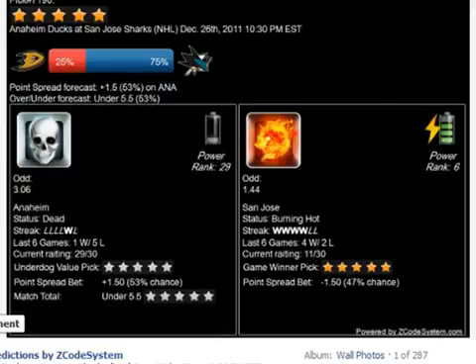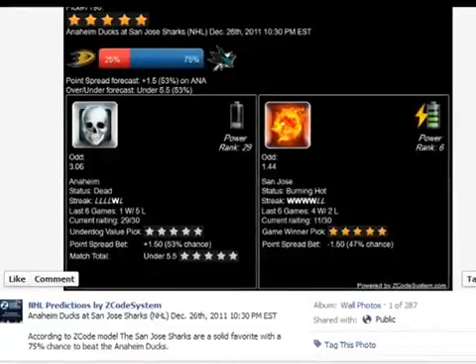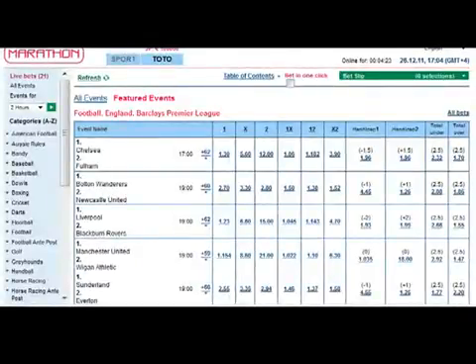Now I need to go to my bookie and place 2 bets: San Jose to win this game, and San Jose minus 1 or the San Jose spread line, which means San Jose must win with at least 2 goals for us to win this bet. Let me switch to my bookie.